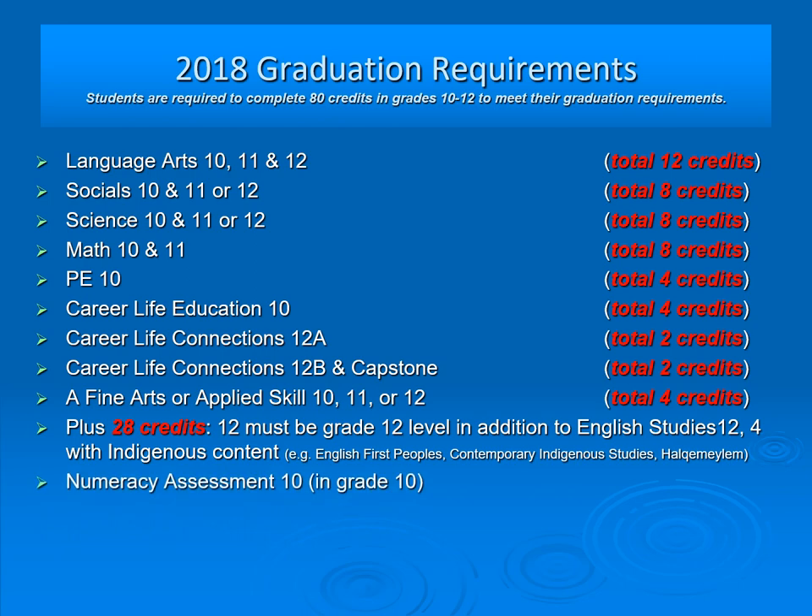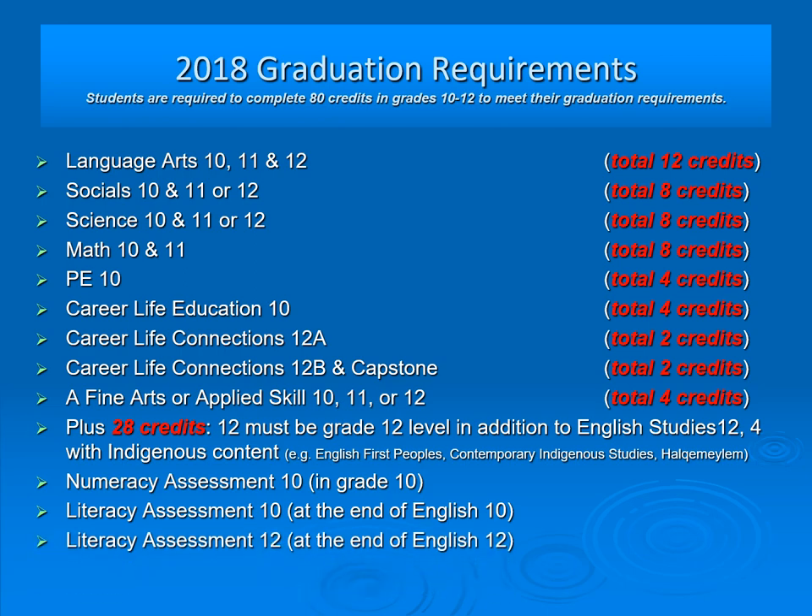In grade 10, students are expected to do the numeracy assessment and the literacy assessment, and then in grade 12 they must do the English 12 assessment. These are all required by the provincial government and apply to every school in British Columbia.